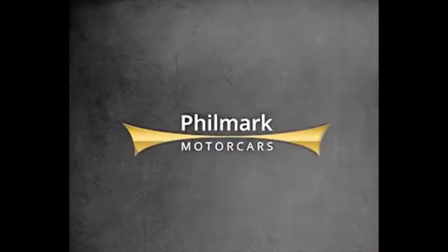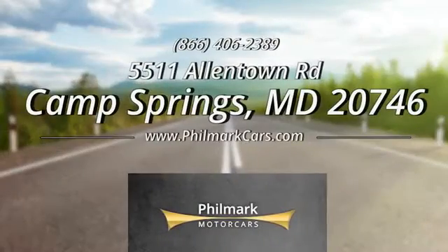Here at Fillmark Motorcars, your experience with us from A to Z is our number one concern. Stop in and see us today at 5511 Allentown Road in Camp Springs, Maryland.